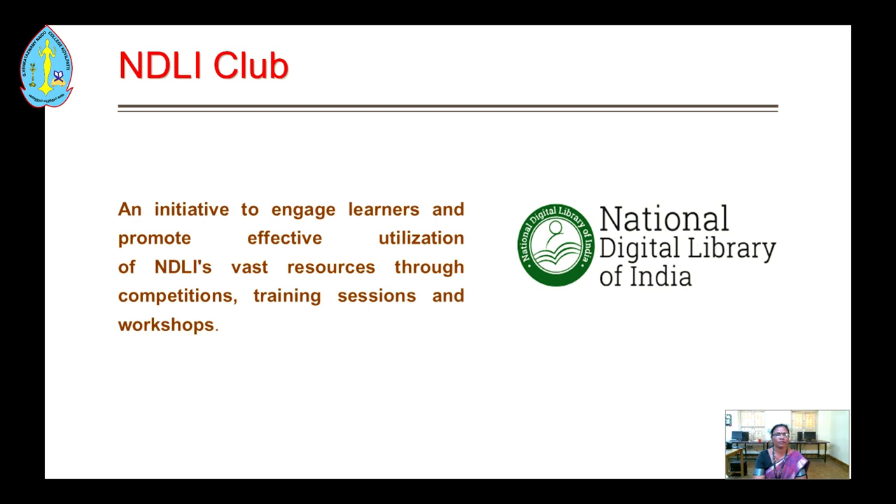Our college has registered NDLI club members — an initiative to engage learners and promote effective utilization of NDLI's vast resources through competitions, training sessions and workshops.